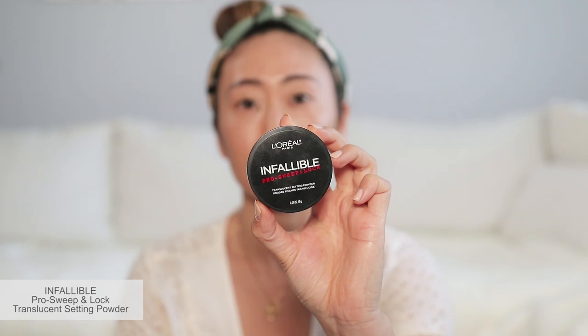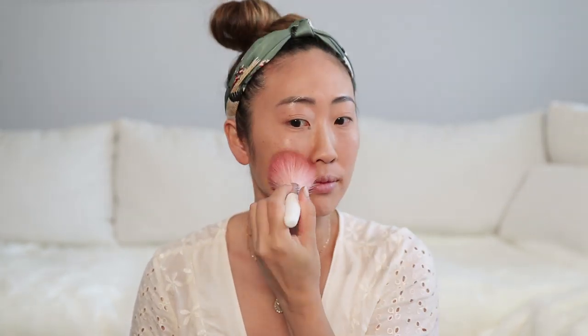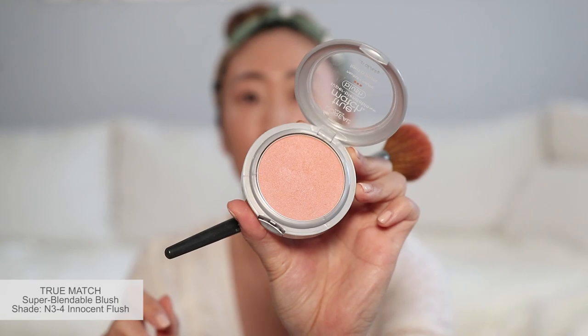I set everything in with the Infallible Pro Sweep and Lock Translucent Setting Powder. This powder is quite fine and matte, but it still keeps my glow intact. Then I use the True Match Super Blendable Blush in Innocent Flush. I love the faint peachy undertone — it is perfect for the summertime and gives this look a very natural finish.